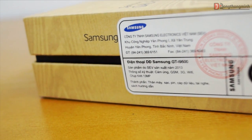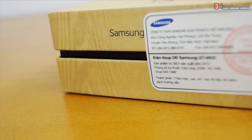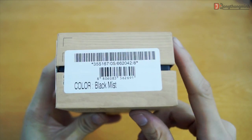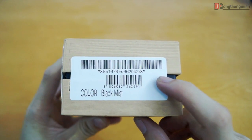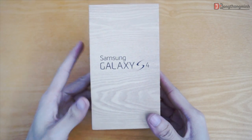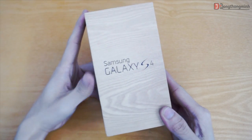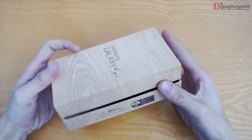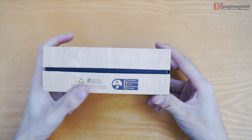Những phụ kiện đi kèm theo máy gồm có sạc, pin, cáp kết nối dữ liệu, tai nghe và hướng dẫn sử dụng. Trên tay mình là phiên bản màu đen. Hộp máy được thiết kế khá lạ mắt, khác hẳn với hộp của những smartphone mà chúng ta đã từng thấy. Mới nhìn chiếc hộp này có lẽ sẽ không ít bạn nhầm tưởng nó được làm từ chất liệu gỗ, nhưng thực sự đây lại được làm từ giấy.